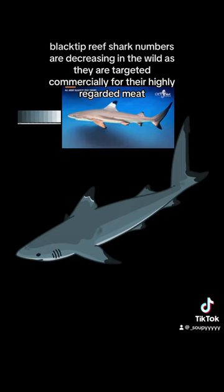Black Tip Reef Shark numbers are decreasing in the wild as they are targeted commercially for their highly regarded meat.